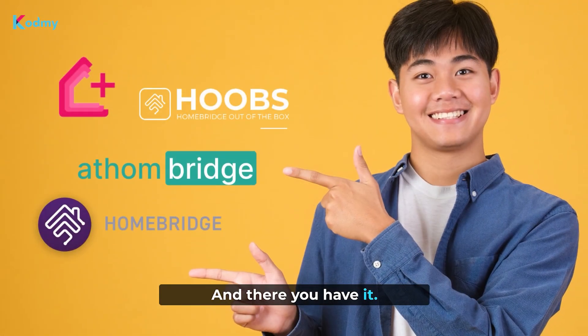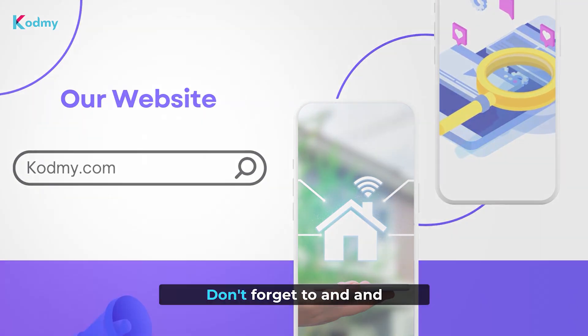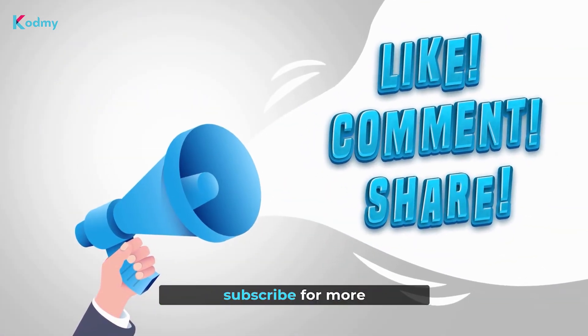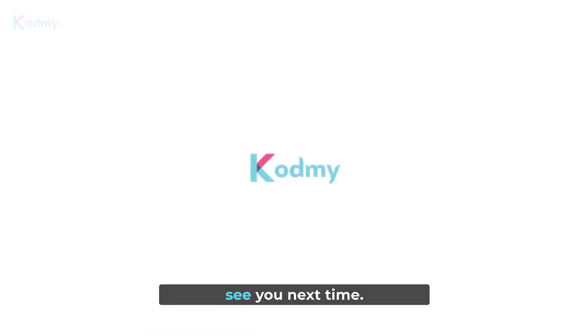And there you have it. If you want to dive deeper, check out our full article on CodeMe.com. Don't forget to like, share, and subscribe for more awesome content. Thanks for watching, and we'll see you next time.